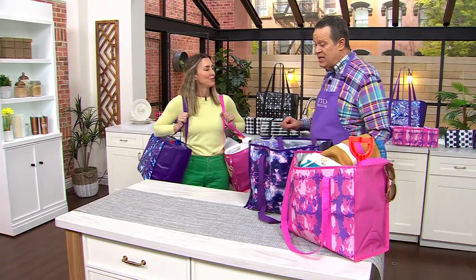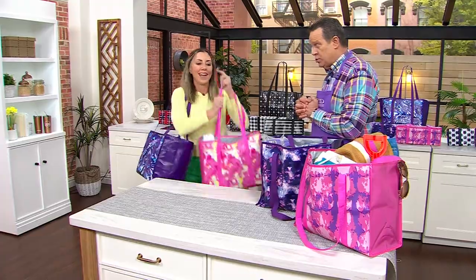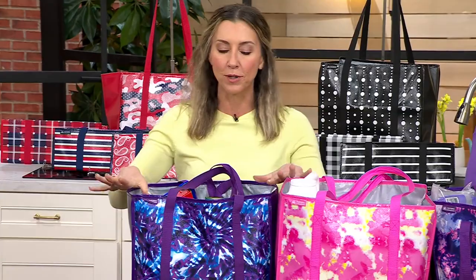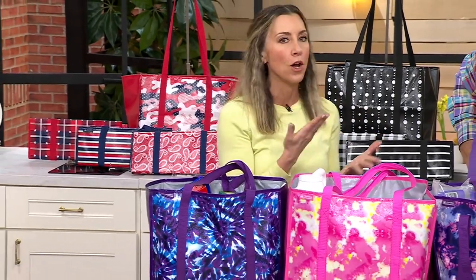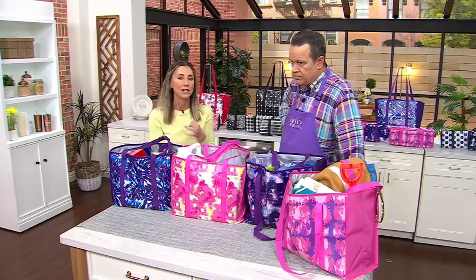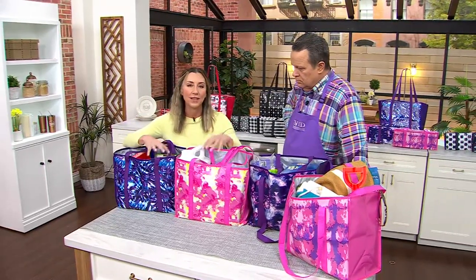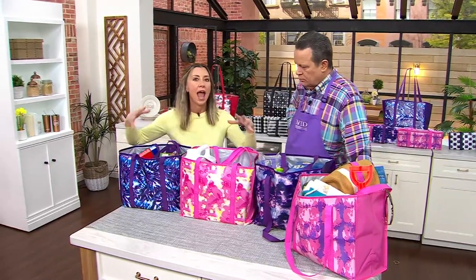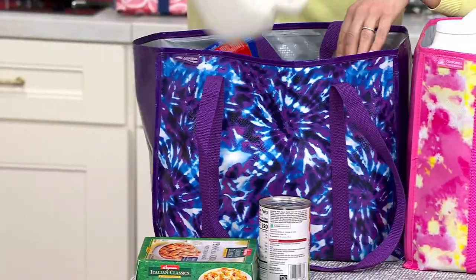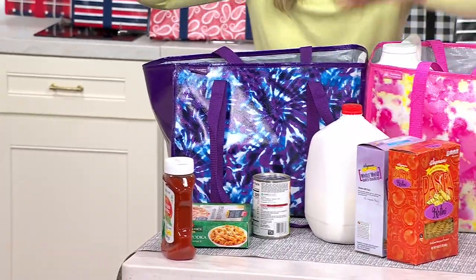This is Stacy Stauffer and she is here with the California Innovations set of four Super Shopper totes. They're called super shoppers because they can hold anything and everything up to 45 pounds. It's a BYOB world — bring your own bag — no matter where you shop, and it's not just the grocery store, it's the pet store, the pharmacy, the deli. Why not have one that's super fashionable, cute, and holds a lot so you can make fewer trips to and from the car? One bag, seven-and-a-half gallon capacity.